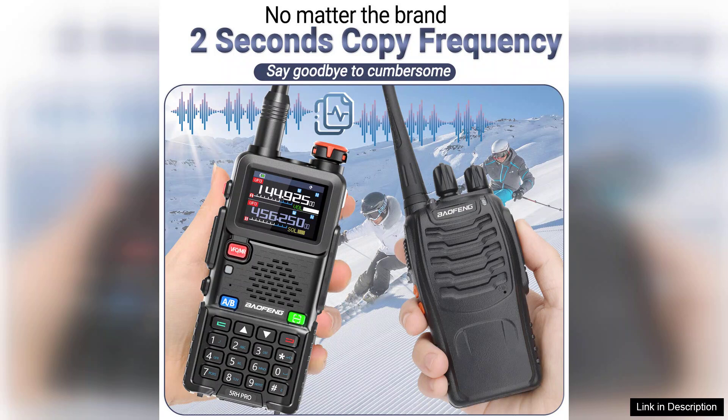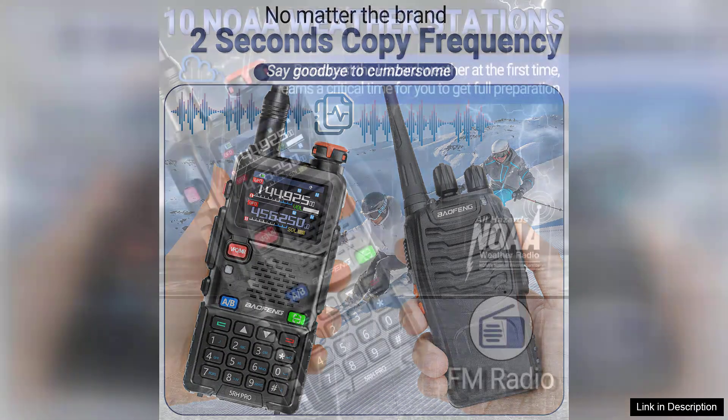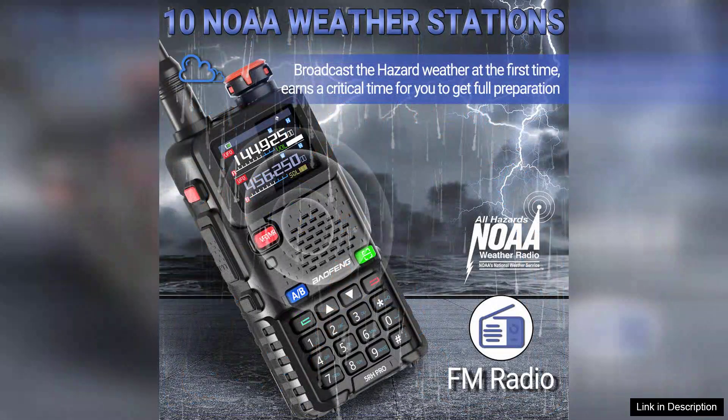Another notable aspect is its clear audio quality, which ensures that conversations are crisp and understandable even in noisy environments. The battery life is commendable, providing extended usage without frequent recharging, which is essential during long trips or emergencies.